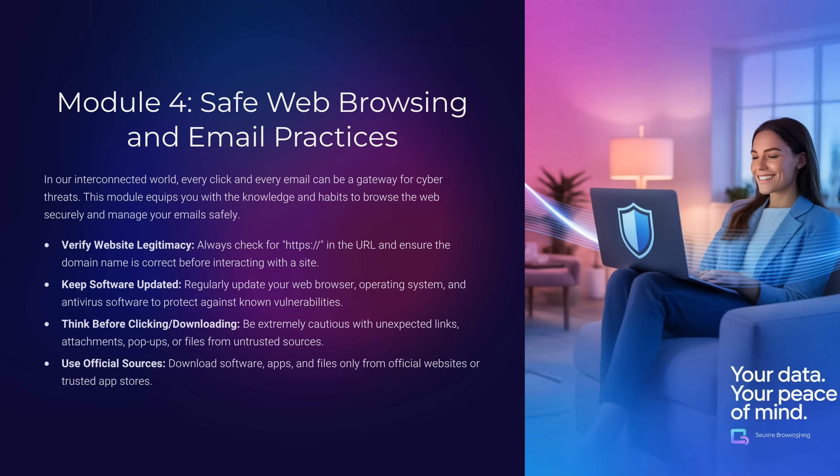Module 4: Safe Web Browsing and Email Practices. Every click online can open the door to risk. What's one easy way to check if a site is safe before entering information? Look for HTTPS and double-check the domain, and always keep your software up-to-date to patch known vulnerabilities.